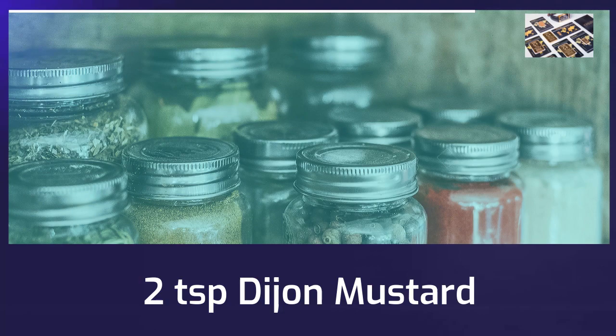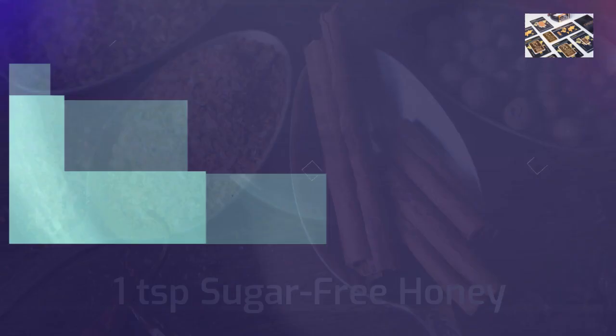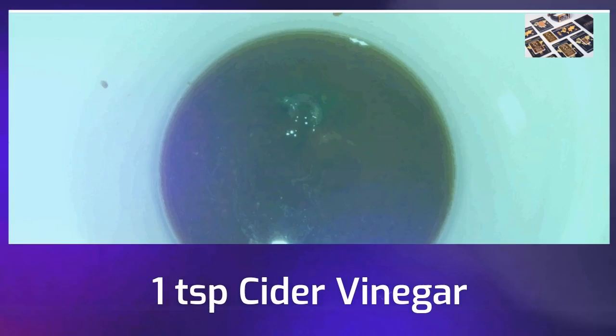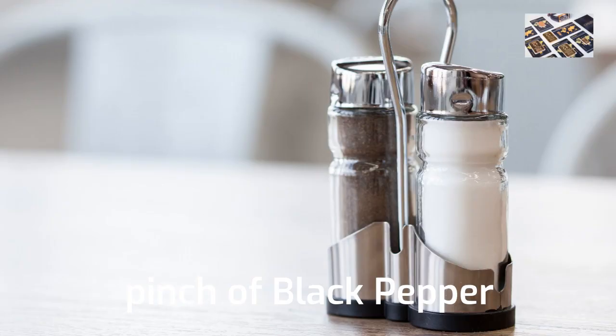2 teaspoons Dijon mustard, 1 teaspoon sugar-free honey, 1 teaspoon cider vinegar, 1 tablespoon olive oil, and a pinch of black pepper.